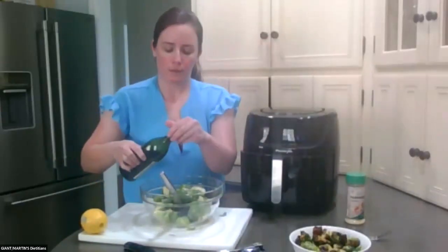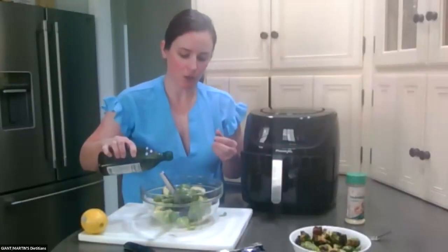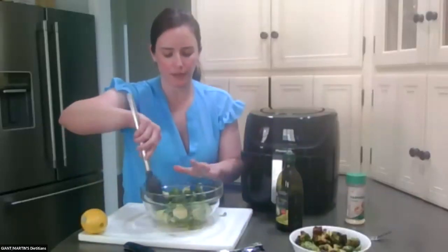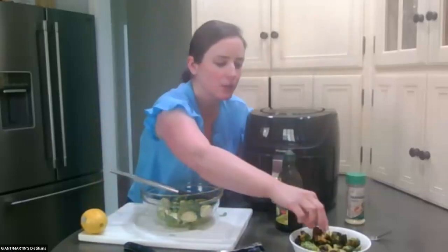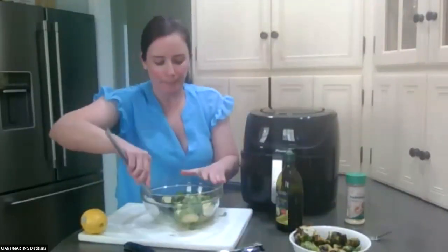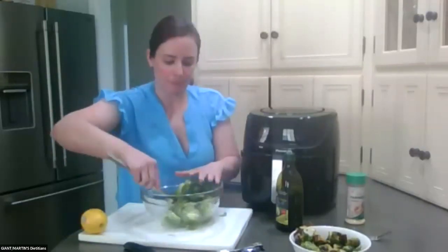I don't necessarily measure the oil — I just kind of eye it. You just want to stir it up so it coats everything nicely. Someone asked, do you remove the loose leaves? You can, though you don't necessarily have to. Although when I did the first bag before class, if there are loose leaves they can get a little bit brown and black. So you definitely can take those off because they might just get black anyway.